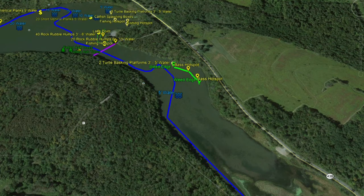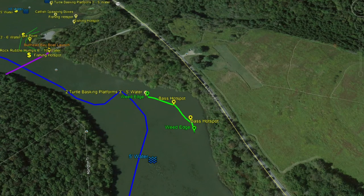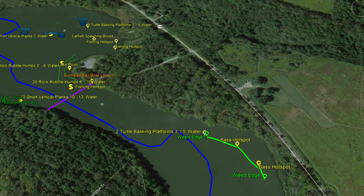Starting at the north branch of Tunkhannock Creek entering the lake: the blue line represents the creek channel. You've got five feet of water in this back bay. As the channel jets across and spins around, we hit our first hot spot — there's a solid weed edge here where people have caught bass all along it. Also in this area: two turtle basking platforms in 3 to 5 feet of water, which means wood structure and likely fish nearby.